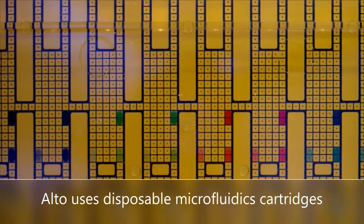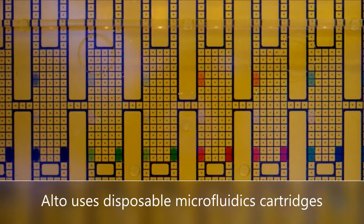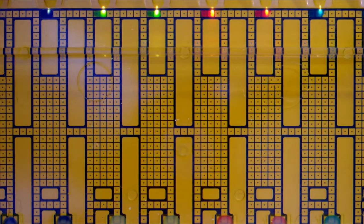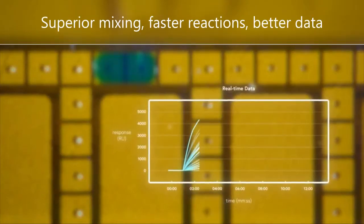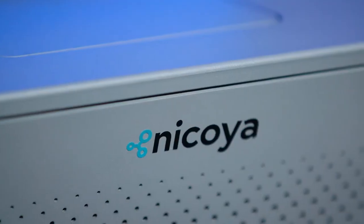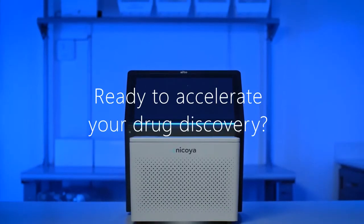DMF contains all of the fluidics to a single disposable cartridge. Precise and automated fluid control at the nanoscale gives you superior mixing, fast reaction times, and instantaneous fluid exchange. Digital technology will enable the future of drug discovery, and we can't wait to see what scientists do with it.